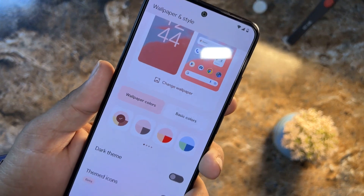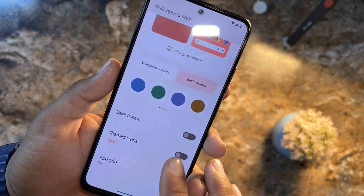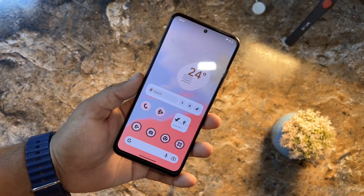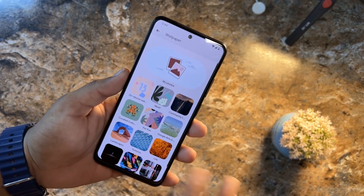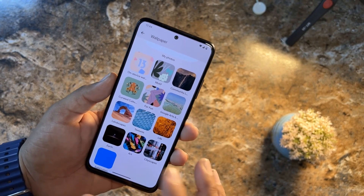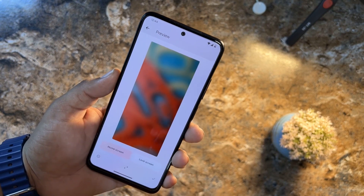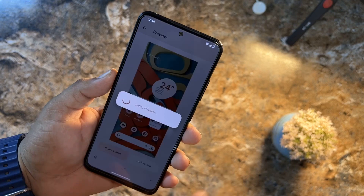From here you can also change the wallpaper colors, get basic colors, enable or disable the dark theme, and enable themed icons — similar to other ROMs. The themed icons look beautiful on this wallpaper. You can also change to any other wallpaper because the themed icons will match the color of the wallpaper.